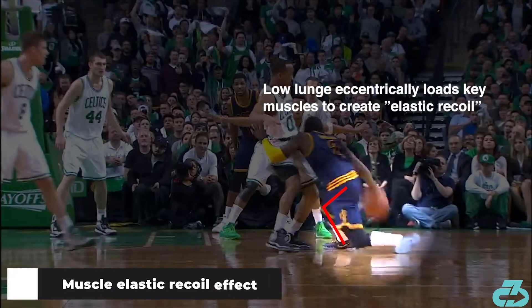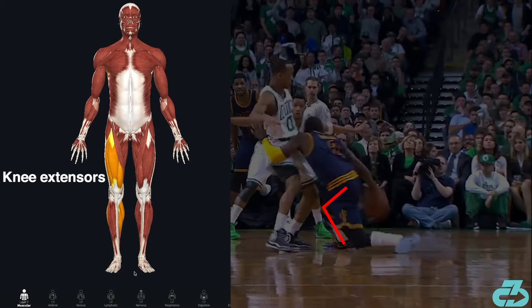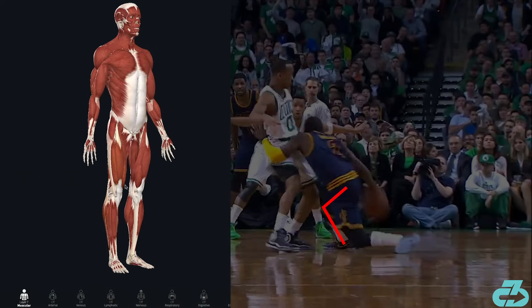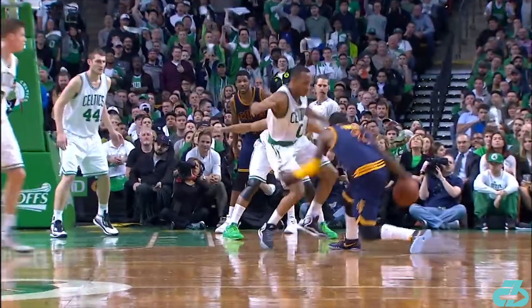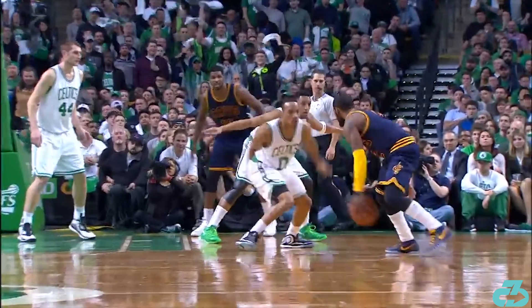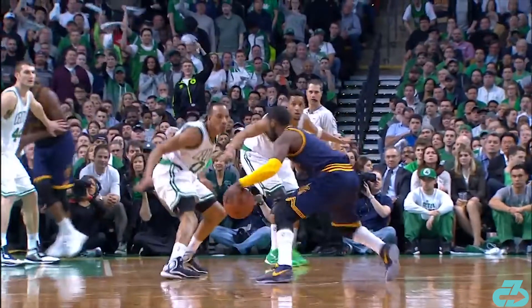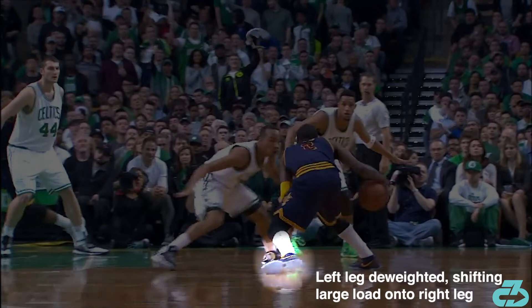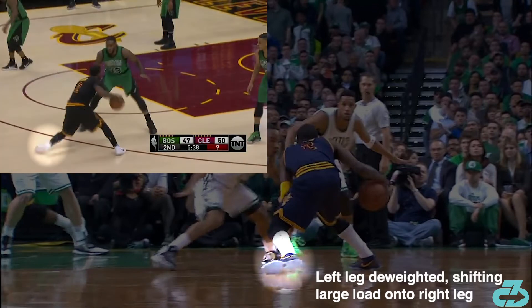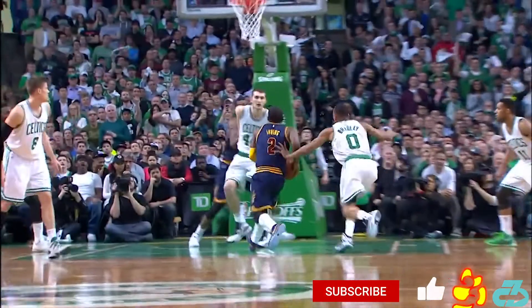Additionally, the high load and position of the right leg and hips loads key muscles by tensioning them — eccentric contraction, like a stretched-out rubber band. When Kyrie then steps back, these muscles snap back — concentric contraction — and generate a high level of force to quickly execute the move. You see the same fundamental process on this crossover, with the same part of the left foot being his only contact point, with nearly all his weight shifted to the right — followed by a powerful change of direction. Beautiful.